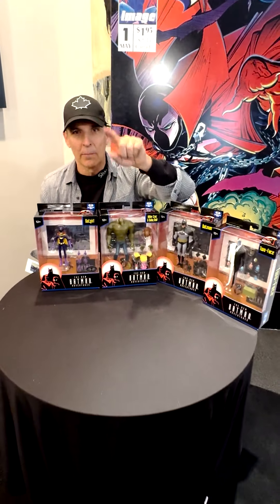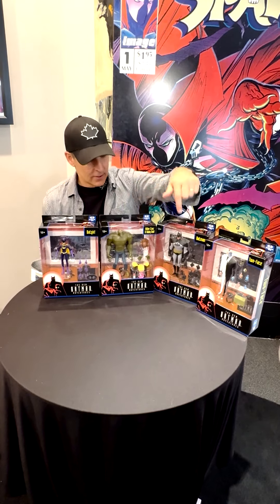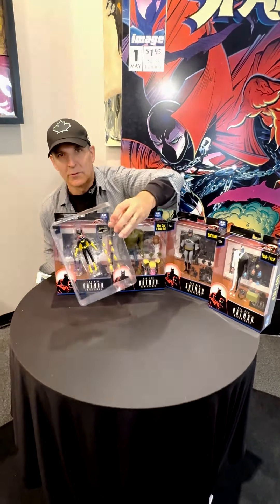Go to mcfarland.com to get all the retailer links for it. The new line is coming out — they're going to be super cool.